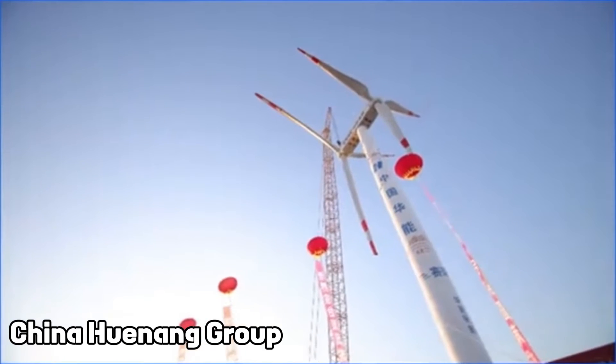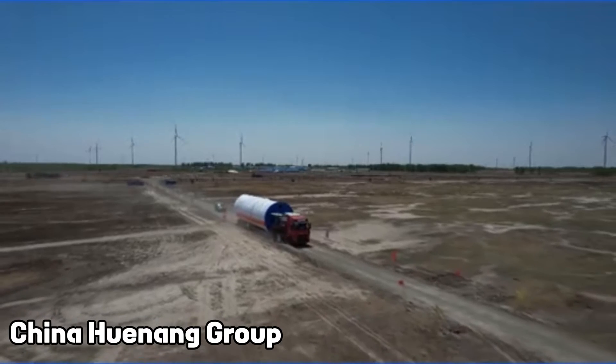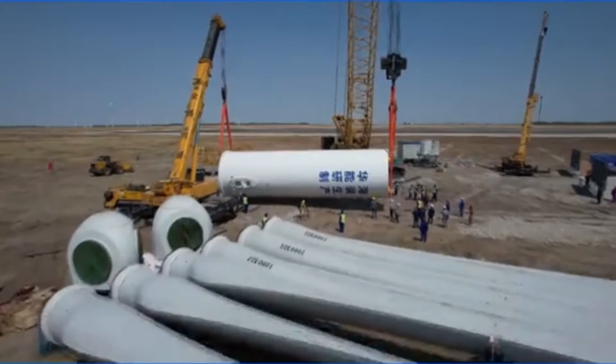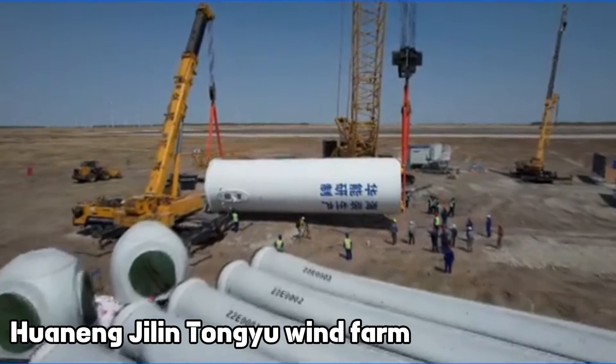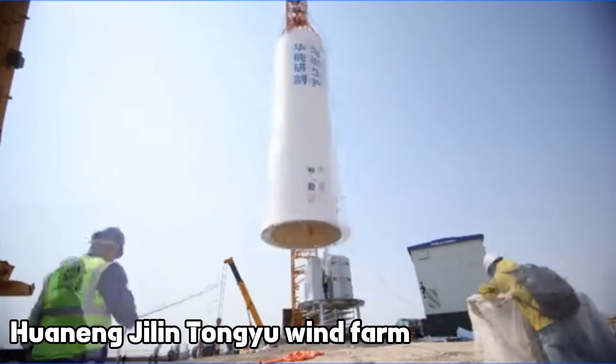In July 2023, China's Huaning Group made headlines by installing a special wind turbine. It was erected at the Huaning Jilin Tongyu Wind Farm in Jilin, China, as part of a national research and development project.